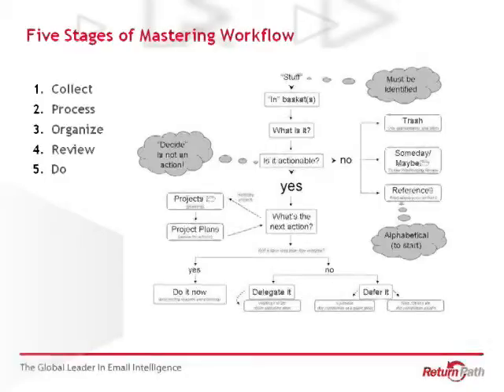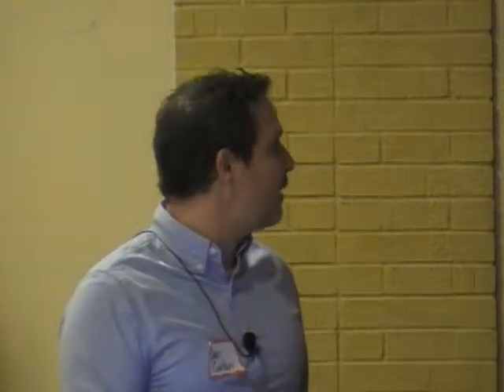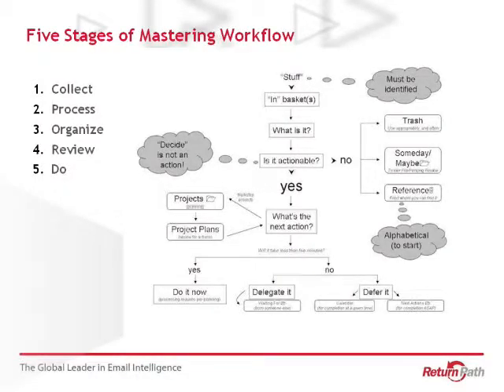The next step is process. When something comes in, ask yourself: is this actionable? If yes, determine what project it goes under and what is the next step, so you always know the first step toward completion. If it's not actionable, you either trash it or save it for later. Third step is organize — put it in the right board and prioritize it. Then reviews: there's the concept of the retrospective. You want to do that on a daily, weekly, and quarterly basis. First thing in the morning I look at my board, make sure everything's prioritized, and start getting to work. On a weekly basis, typically Friday, I do a summary — figure out if I spent too much time on something or should have delegated.